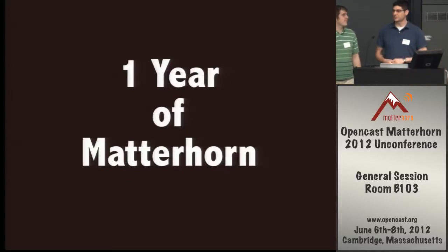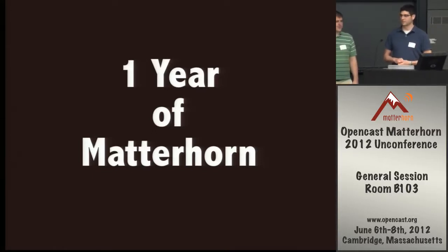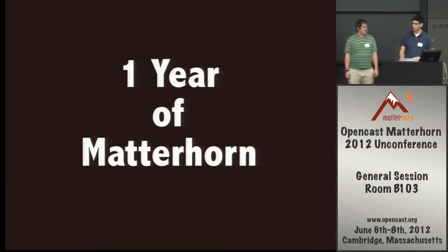Our lightning talk is just going to be talking about our first full year of Matterhorn service. Matterhorn has grown up at the University of Saskatchewan from its own local development into a Recollect server, and then finally into Matterhorn, running as a pilot two years ago, and then this year with the division of ITS as a full-featured service of the campus, beginning this last fall, September 2011. So we're celebrating one year of Matterhorn.